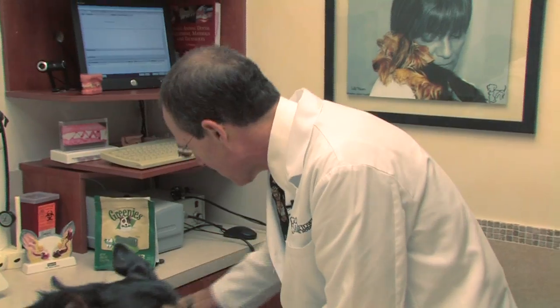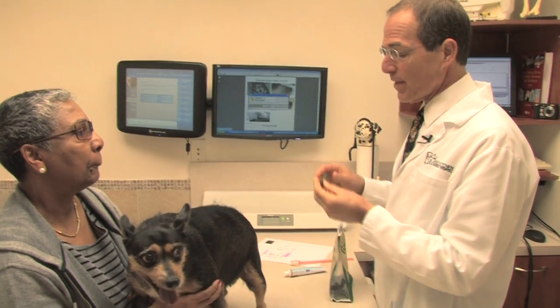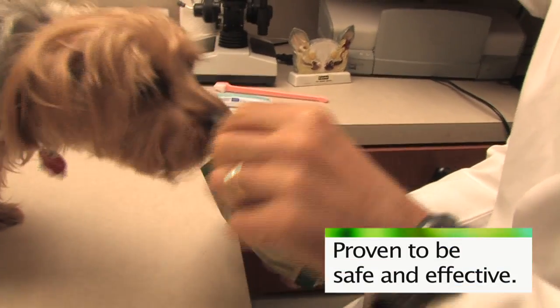Products that carry the VOHC seal of acceptance have undergone strict third-party testing to ensure they reduce a significant level of plaque and tartar. They've also been proven to be safe for your pet to eat.